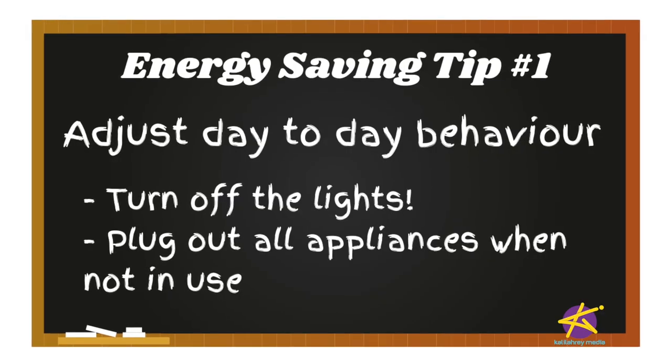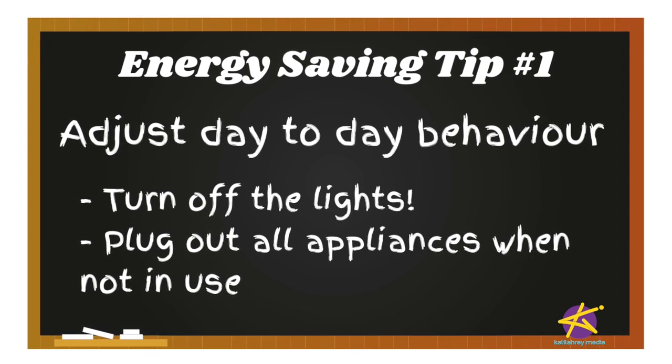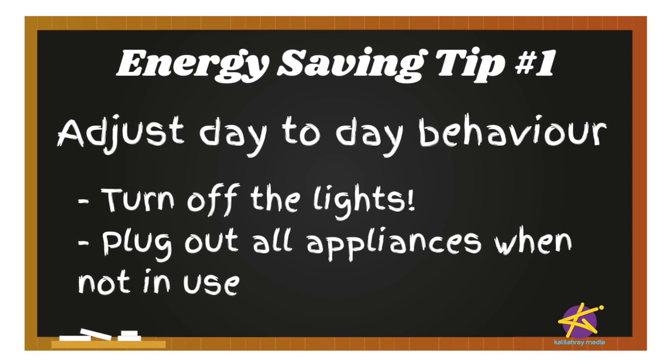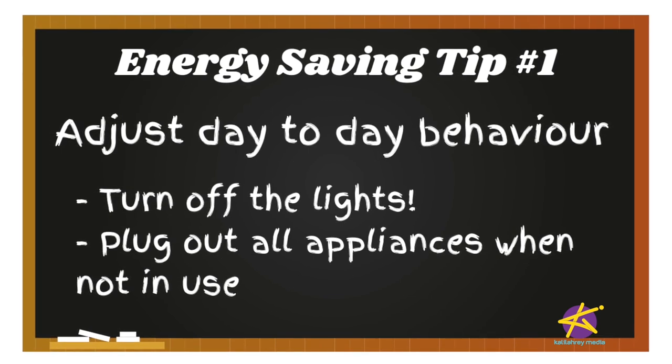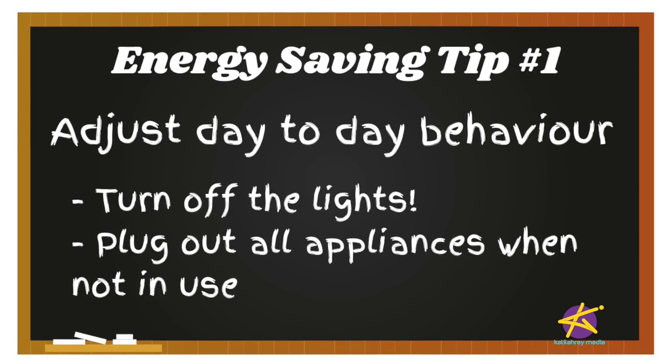Now here are some tips that can help you get your energy usage down — that's what we all want, right? So adjust your day-to-day behavior. Energy conservation can be as simple as turning off your lights or appliances when you don't need them. When you're not using appliances like your microwave or phone charger, plug them out. Get into the habit of checking all your appliances before you leave home or the office, ensuring everything is plugged out and all the lights are off so you don't burn energy you're simply not using.